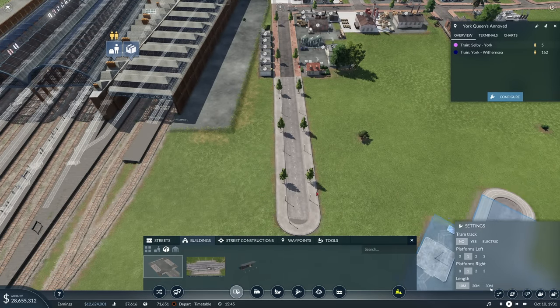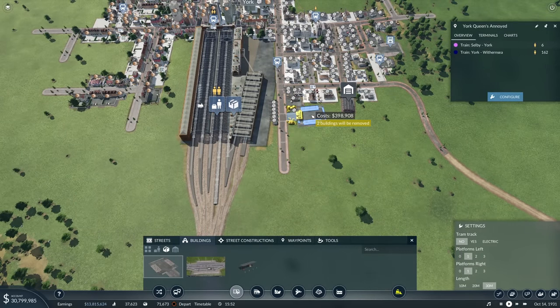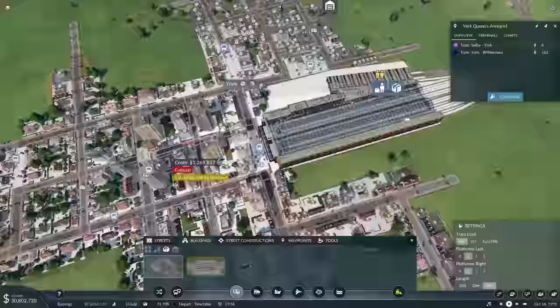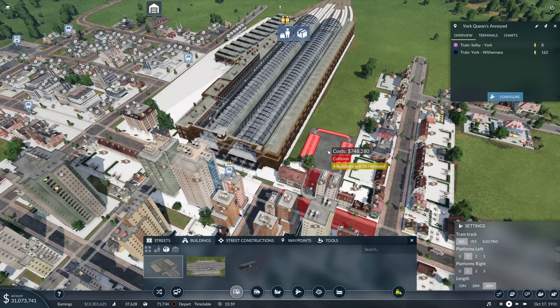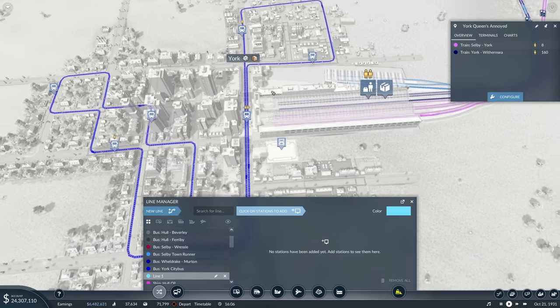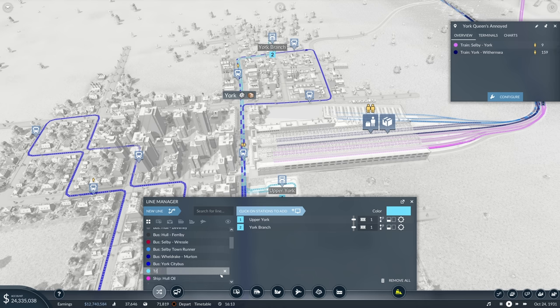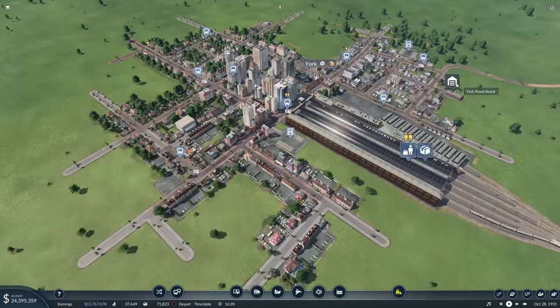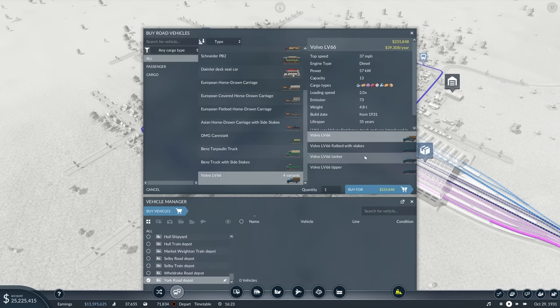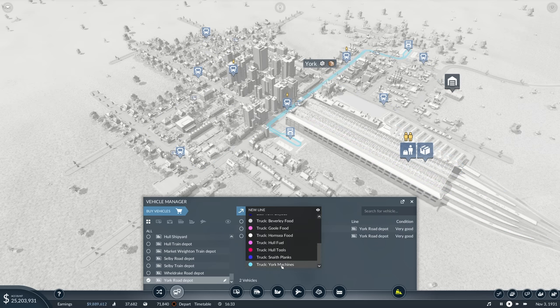If we put a freight station here, are you going to link to the station? No. What about if I put one here? Not linking to the station again. So it would need to go sort of here — that would work for any goods dropped off at Queen's Annoyed. We could put you there so you're linked to the station, and then we could just have a little shuttle truck. There we go — up a York branch. Truck, York, machines. That just means we've got full coverage of the York machines there. We'll just use these Volvos — you can carry machines. Let's put two of you in and see what happens.